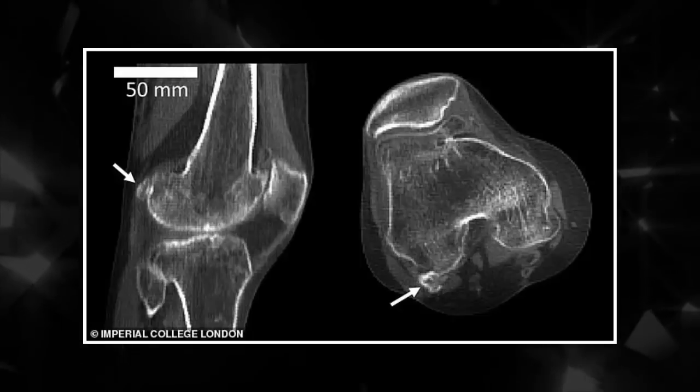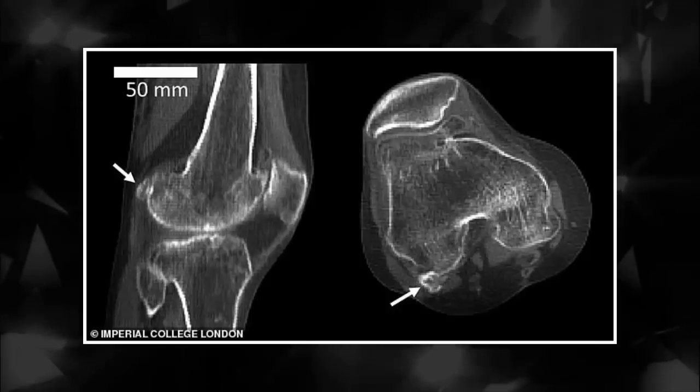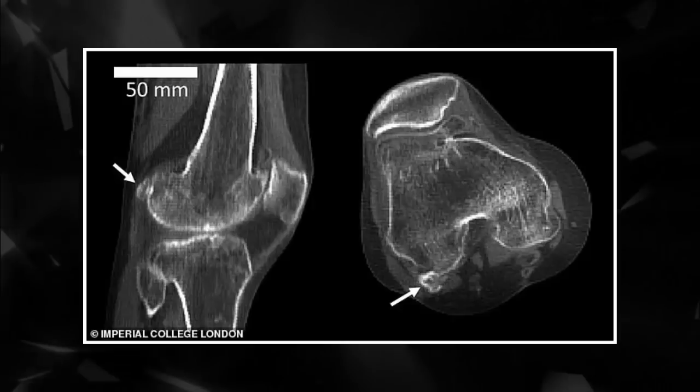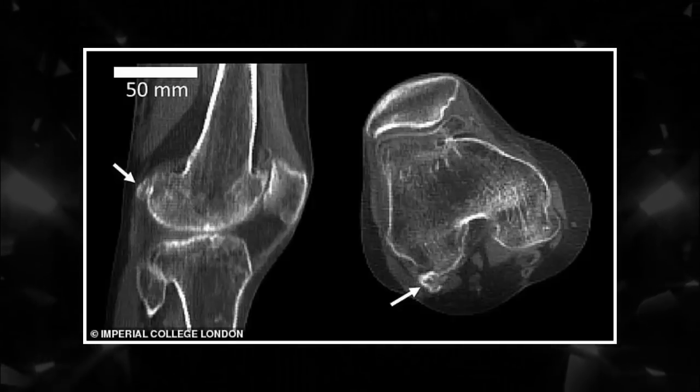Some experts now say the fabella should be routinely removed if it is found. Researchers from Imperial College London reviewed more than 21,000 scientific studies performed over 150 years, in which the fabella bone was identified in scans and dissections.